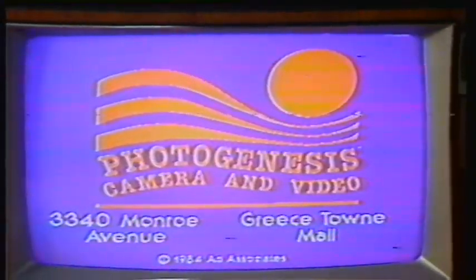There's no place like home. There's no place like home. This is my favorite movie, Toto. When you need home video, see The Wizard at Photogenesis. This is the News Watch 10 News Break.